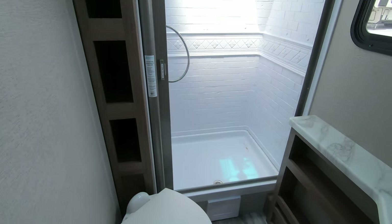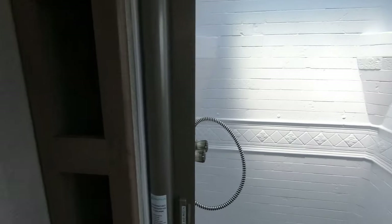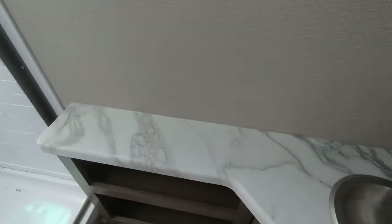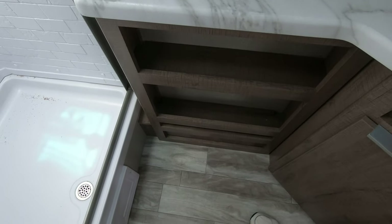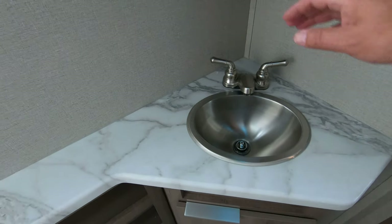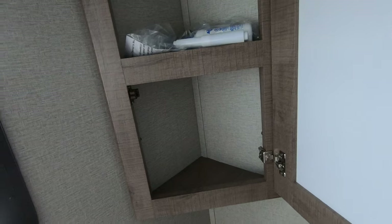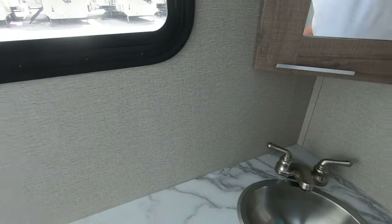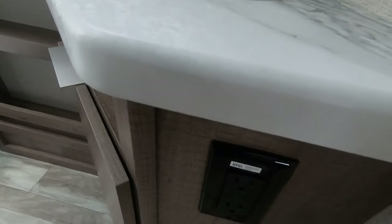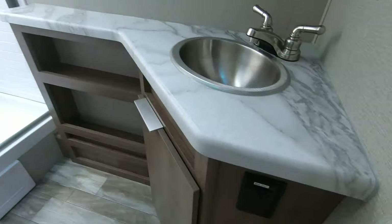Then we go into the bathroom — it's a pretty spacious bathroom with lots of cubby holes for towels and such. You have a really good-size shower, a toilet, a nice big counter with places to put things, storage down below, a sink, and a medicine cabinet up above. There are also a couple of 110 outlets, so you can plug in a curling iron or hair dryer. Powered fans in the bathroom as well.